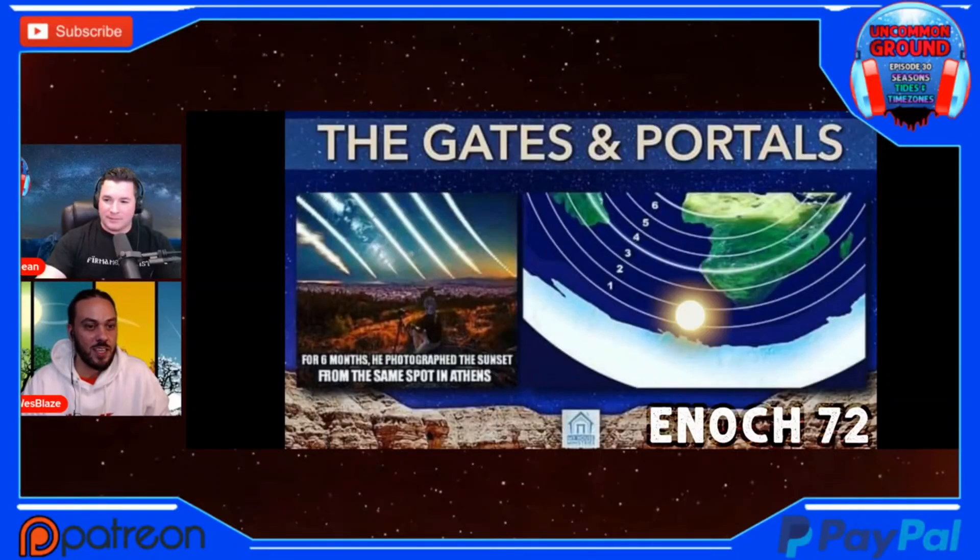I want to shout out to My House Ministries. They provided part of this graphic here just to show where the sun travels — six gates at its rising, six gates at its setting, as we see in Enoch.